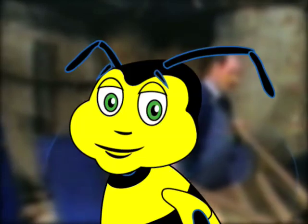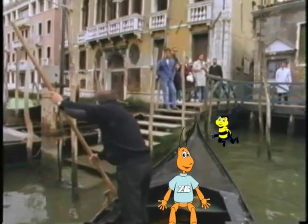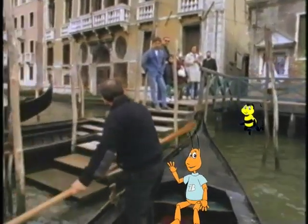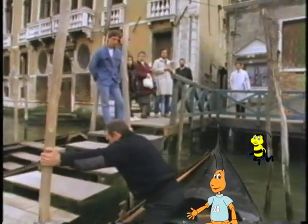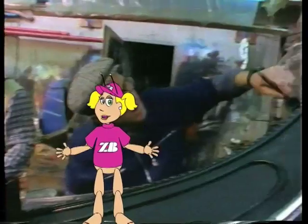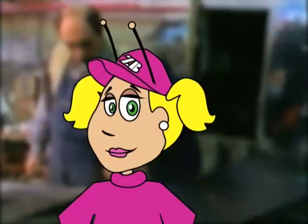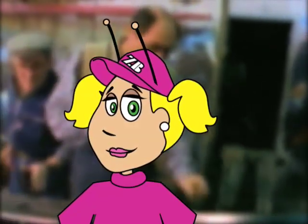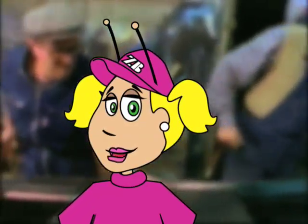How big are these gondolas? The gondolas are about 36 feet long. That's as long as three alligators. Wow! This is comfortable! And the gondolas are made from eight different types of wood, 280 pieces altogether. Each piece of wood has a special purpose to make the gondola last a long time, about 20 years.